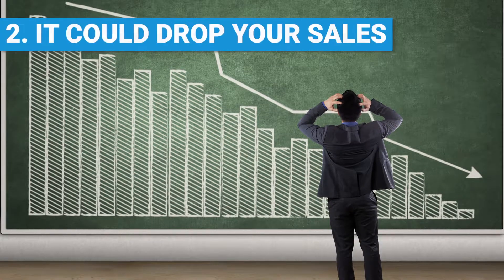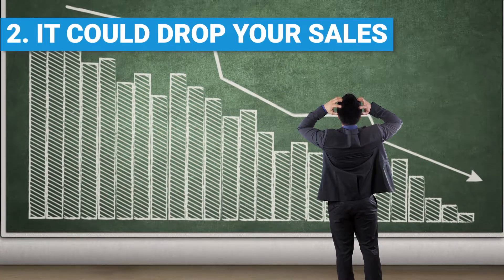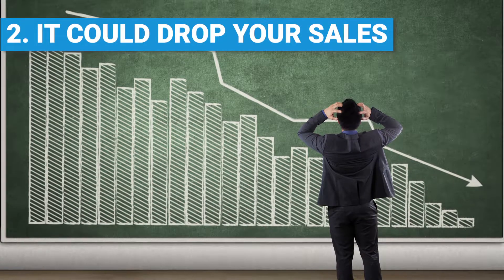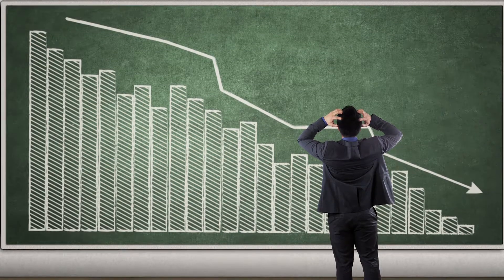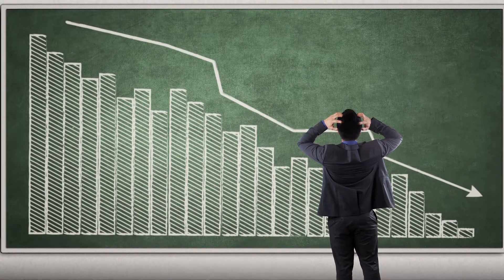Coming in at number two, if you don't prepare, it could drop your sales. This has been done before in India in 2014, and some businesses there reported big drops in conversion if they weren't properly prepared.